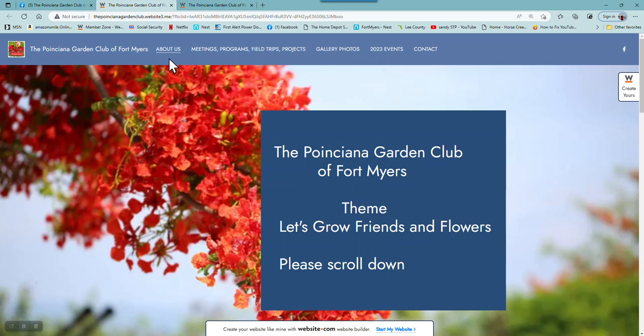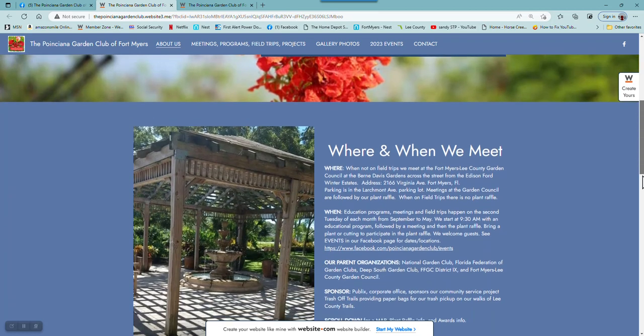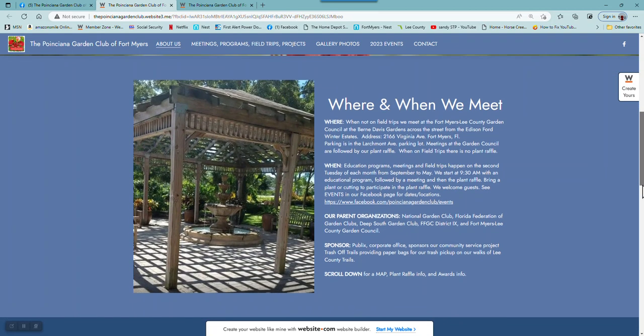On this first page, About Us has the name of the club and our theme, and it advises to please scroll down. On this section of the page is a beautiful picture of the Byrne Davis Gardens fountain. It talks about where we meet, when we meet, and our parent organizations.